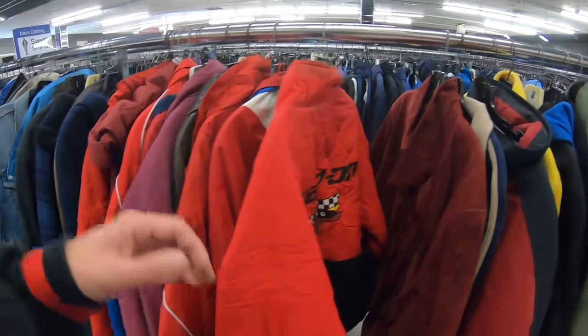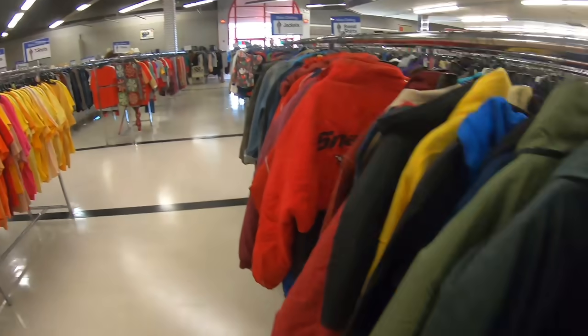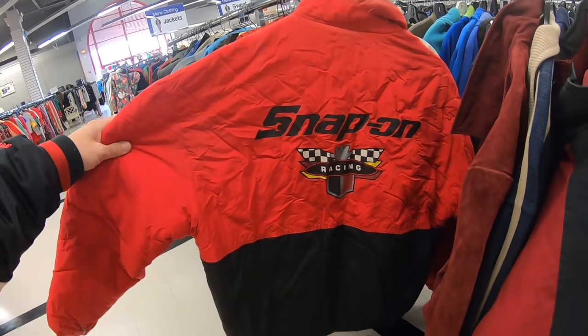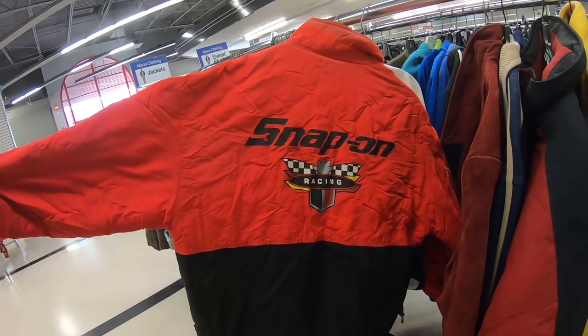At the next thrift store — I ended up passing on those sneakers. They were $25, not on sale. Had they been $10, I definitely would have grabbed them and risked it, because at the low end you'd get $30. But I didn't want to spend $25 and then only sell for $30.